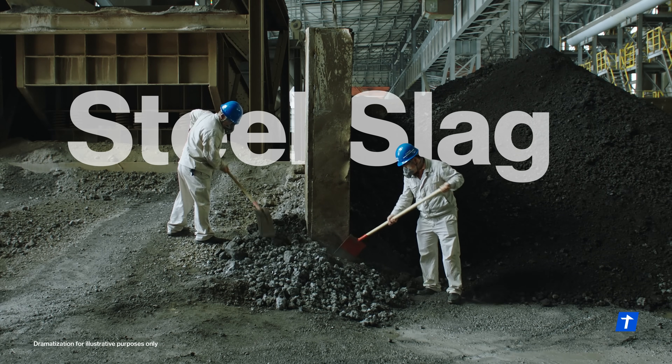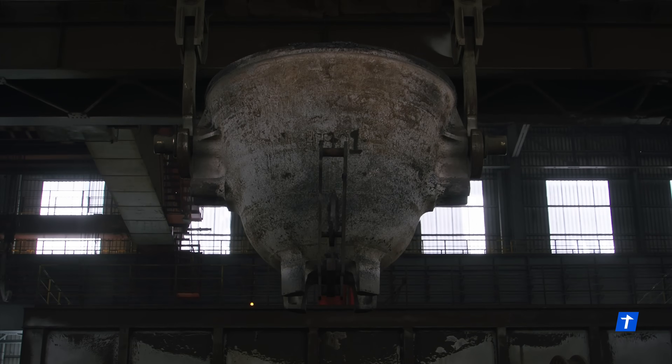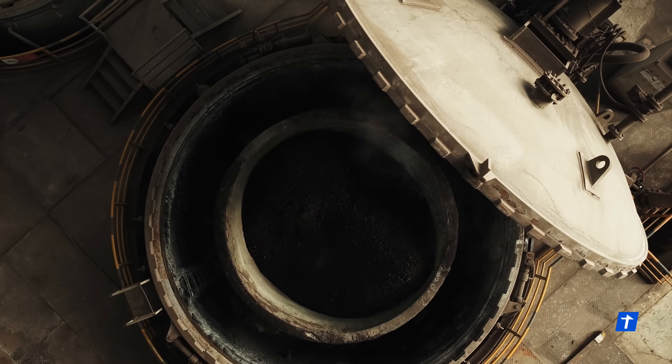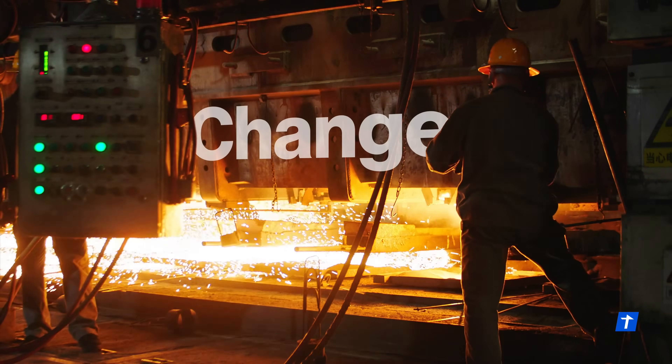This is steel slag. It's heavy, unwanted, and hard to manage. It has been considered a burden for decades. But what if waste like this could fuel positive change?